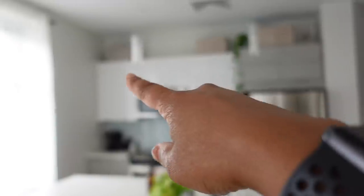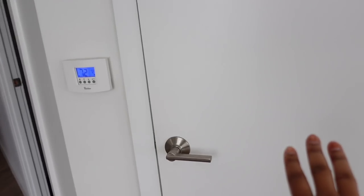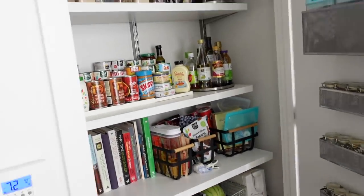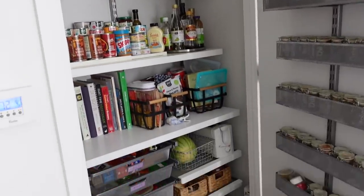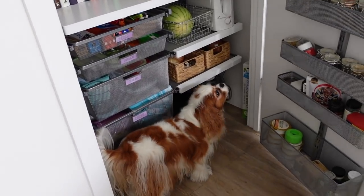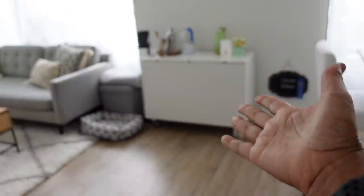We also made this closet over here into a pantry — it was like a regular clothes-hanging closet before. We hung some shelving and it's a pantry now, and it works really well for us because we love to cook. Clover needs his space for his food as well. And then we have the living room.